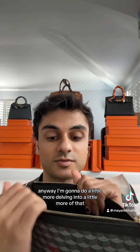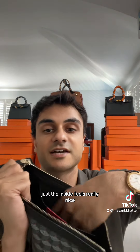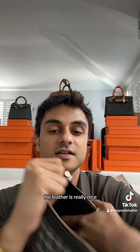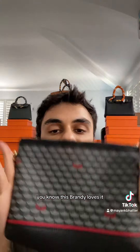I'm going to do a little more delving into it, and use this for a little bit and tell you how I like it, but I'm already loving it. Just the inside feels really nice, the leather is really nice, the structure is really nice — I'm for Fort Le Page for the win. What do you guys think? Let me know in the comments below. Do you know this brand?